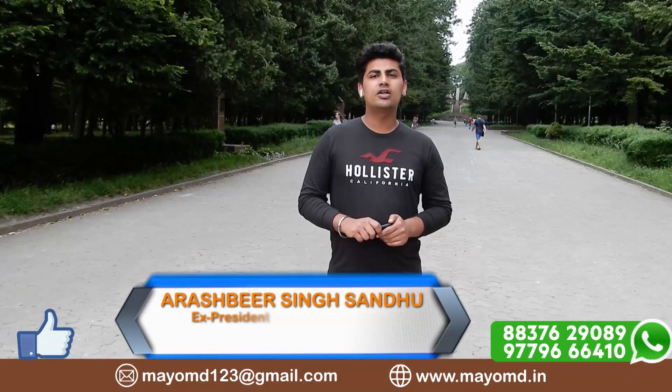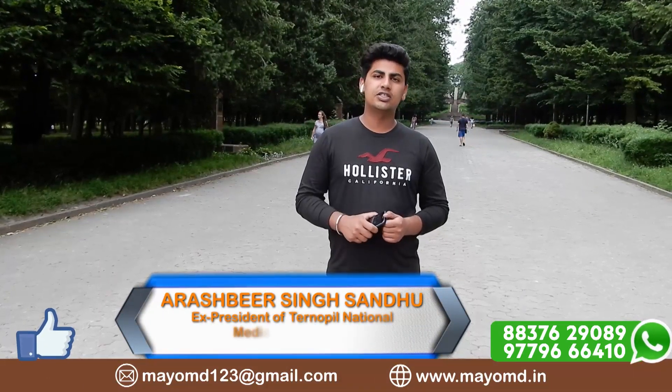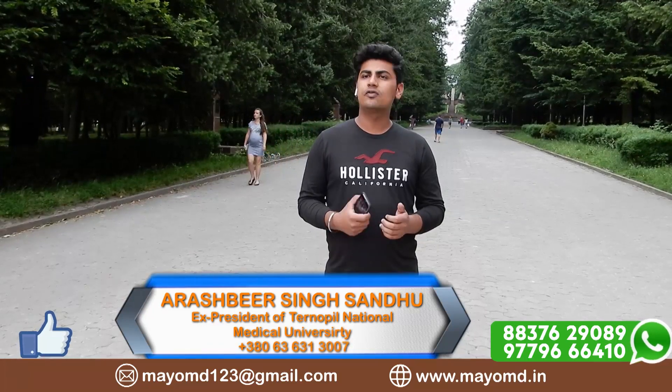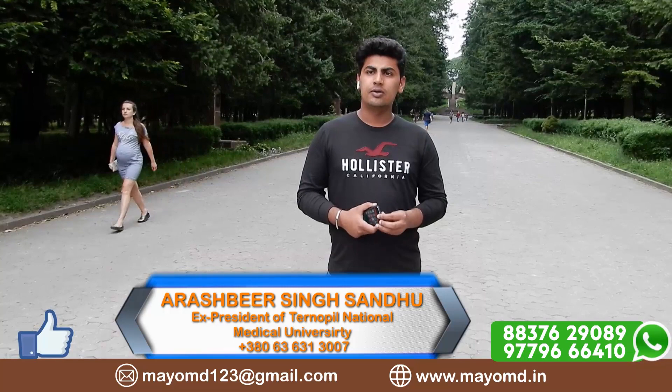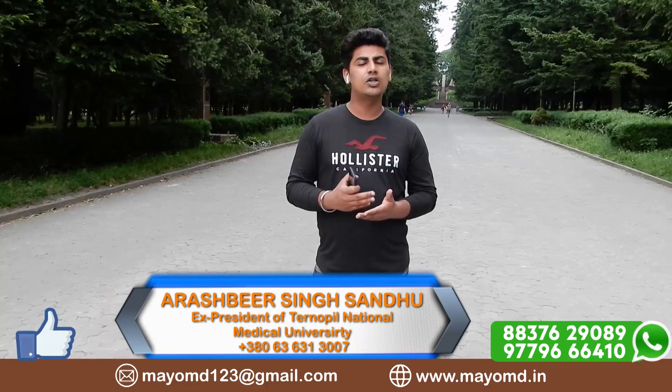Hello everyone, my name is Ashbir Singh and I am a final course student at the International Medical University. In this video we want to explain and inform you how the examination system looks like in medical universities of Ukraine, also the criteria of study pattern, how the classes look like, and what kind of tests or exams are held in Ukrainian medical universities.